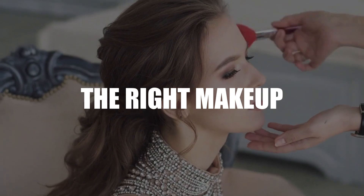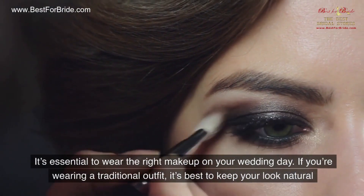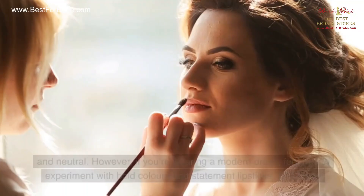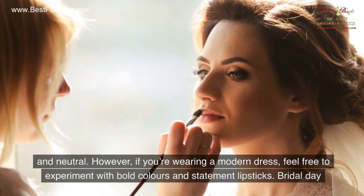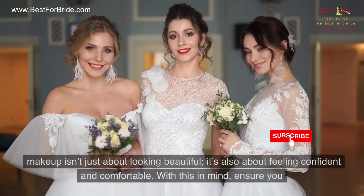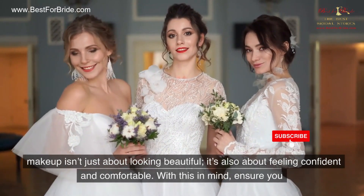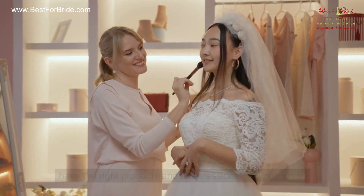Number 7: The Right Makeup. It's essential to wear the right makeup on your wedding day. If you're wearing a traditional outfit, it's best to keep your look natural and neutral. However, if you're wearing a modern dress, feel free to experiment with bold colors and statement lipsticks. Bridal day makeup isn't just about looking beautiful — it's also about feeling confident and comfortable. With this in mind, ensure you have the right products and a professional makeup artist.